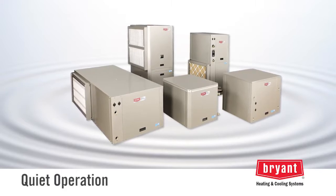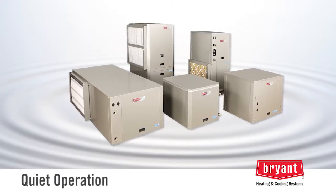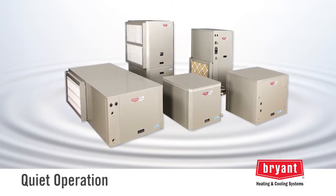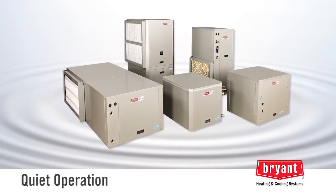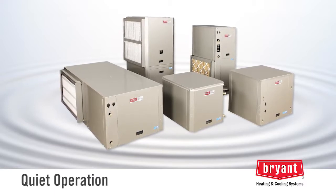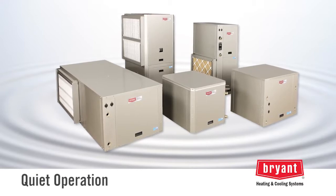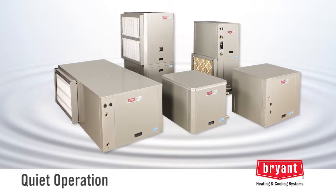Quiet operation: unlike ordinary air conditioners and heat pumps, no outdoor unit is required. Bryant geothermal units use heavy-duty fully insulated cabinets and a double isolation mounted compressor. But they also simply work quieter because they don't have to work as hard in the extremes of summer and winter.